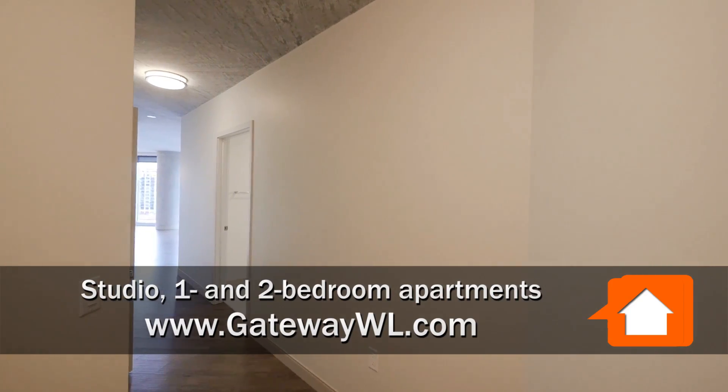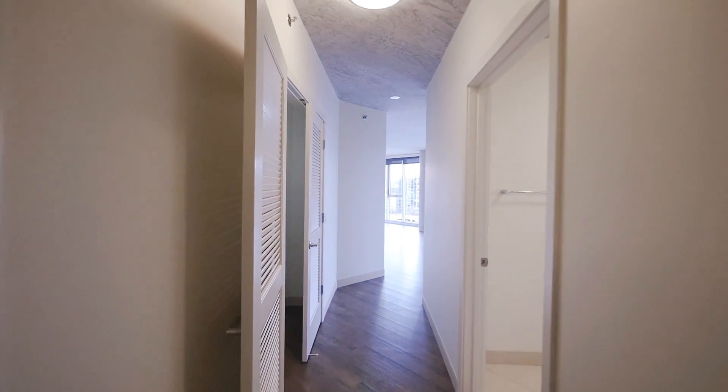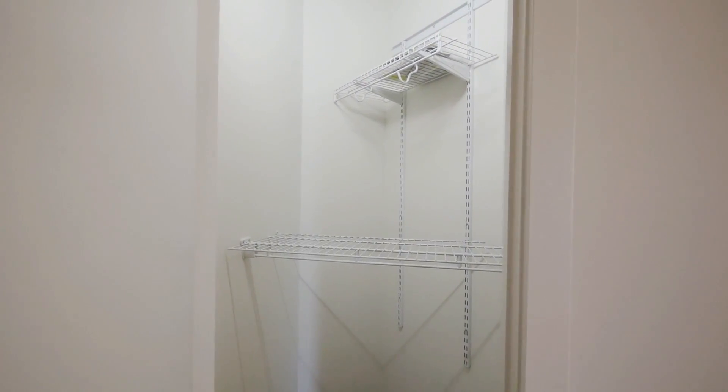I'm in the foyer of an old one-tier two-bedroom, two-bath on the 11th floor. The foyer is wide enough to have a hall console table, and as you continue into the unit, you have a coat closet that's deep off to your left.